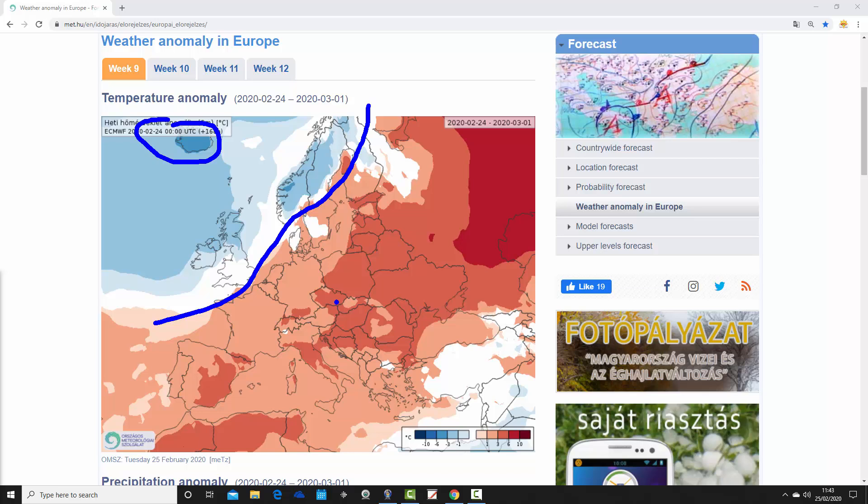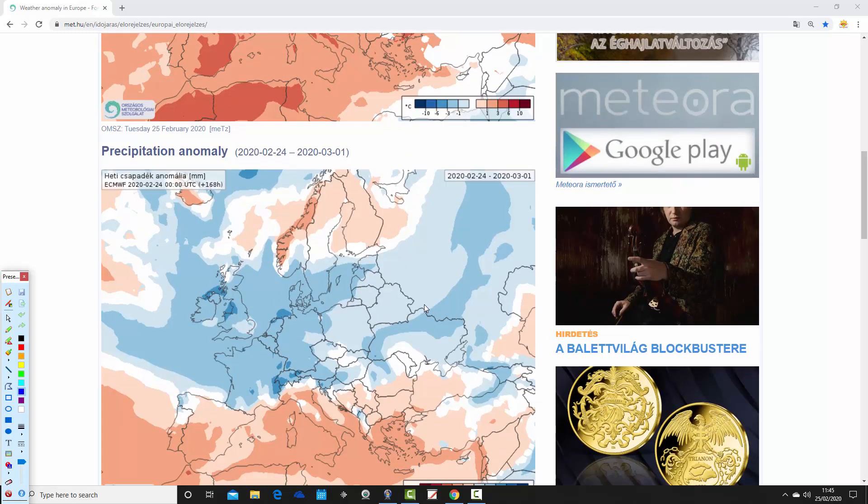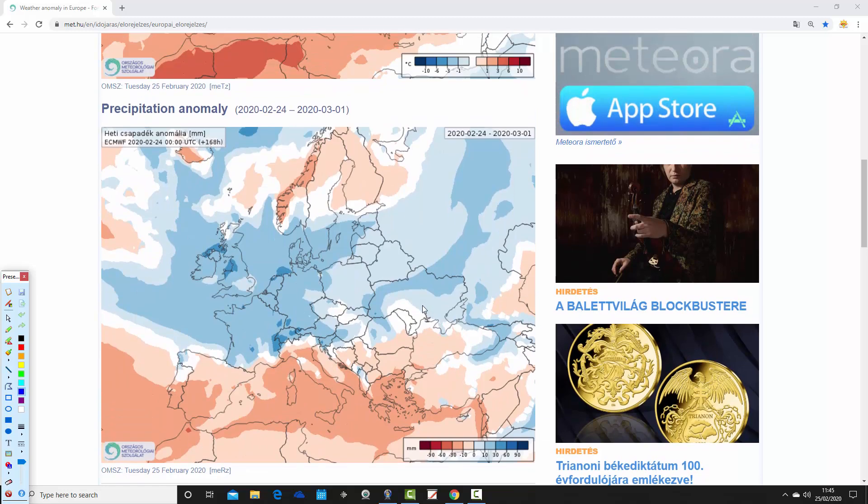Elsewhere across Europe it's another very mild week coming up - not quite as mild as it has been, but much of northern and western Europe is seeing temperature anomalies of around 1 to 3 degrees above average. On the eastern side of Europe we're around 3 to 6 degrees above average, and into the interior of Russia still up to around 6 to 10 degrees above average. Through the Mediterranean it's also looking quite mild, except in the extreme southeast around Turkey where it's a bit colder.